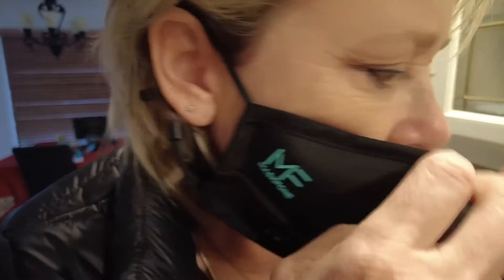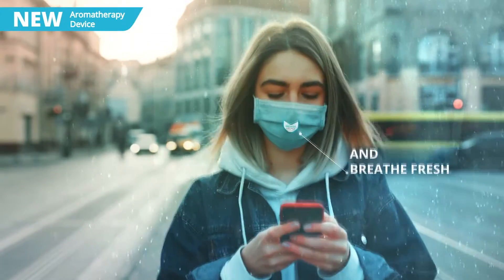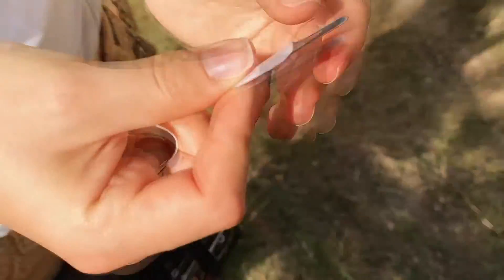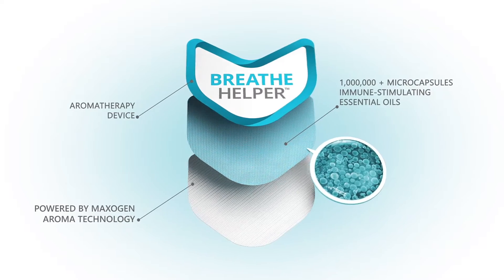It's available right now for $50. The Breathe Helper from Maxogen adds aromatherapy to your existing mask. The device is similar to a scratch-and-sniff patch with a blend of essential oils that provide antioxidants and immune stimulation. It will be available soon.